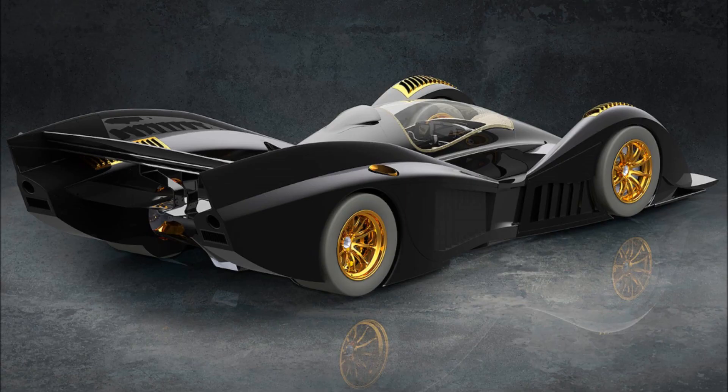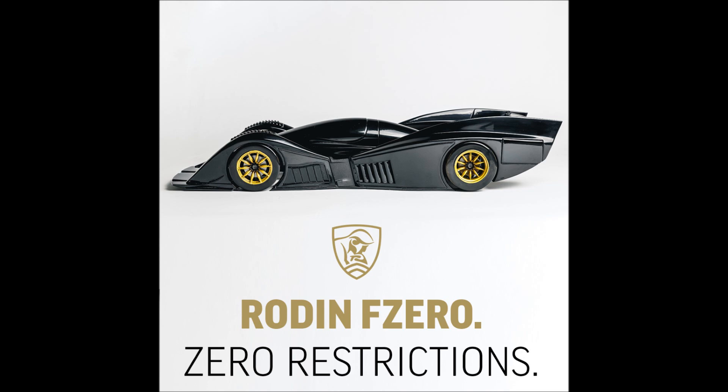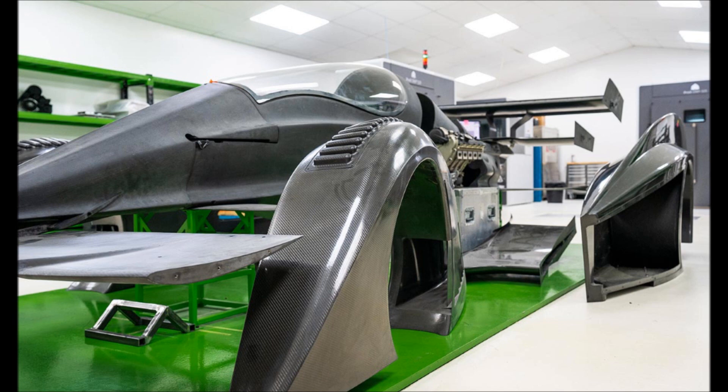Power is sent to the wheels via a custom 8-speed gearbox built by engineering specialists Riccardo UK. Rodan is particularly impressed with the design of the transmission, noting it adds a mere 146 pounds to the total mass. The gearbox is contained in a titanium 3D-printed housing, made at the company's state-of-the-art facility.